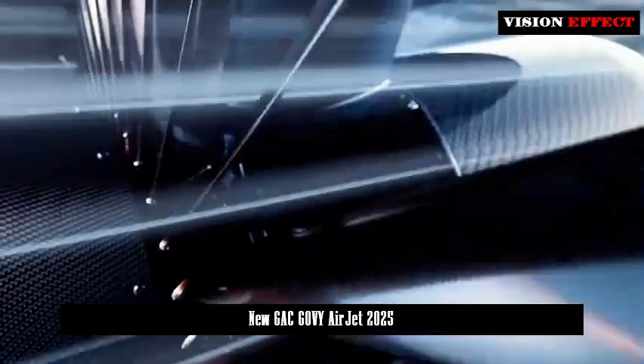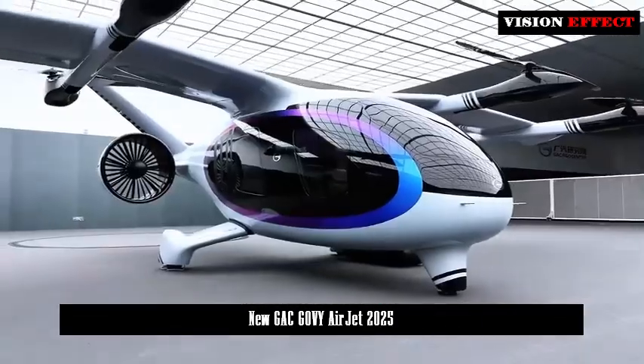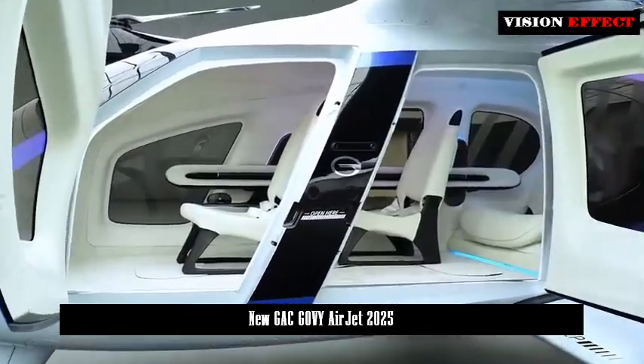It combines a camera and radar system, pilot central computing unit, and high-reliability integrated navigation system with full-field unmanned system links to ensure a safe and reliable flight experience.